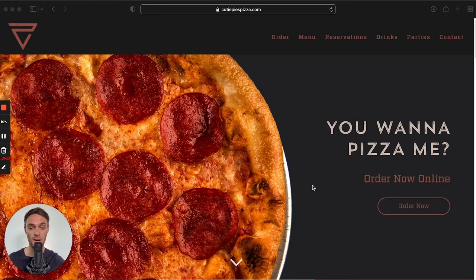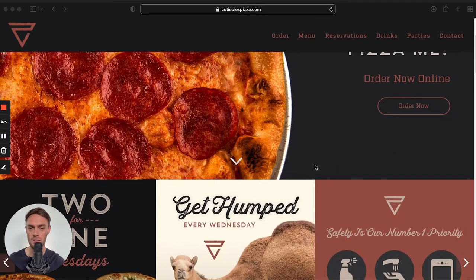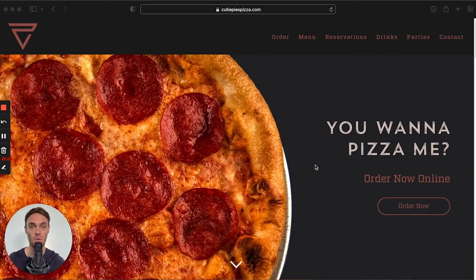Do you want to see a bold restaurant website example — a web design which doesn't go for the safe option but makes a statement? Check out cutiepiespizza.com. I love their tagline; it's brilliant combined with the juicy image. The website is filled with amazing, enticing images and great call-to-action buttons. In summary: bold background image, nice simple but elegant color scheme, and clear call-to-action buttons above the fold. Job well done.